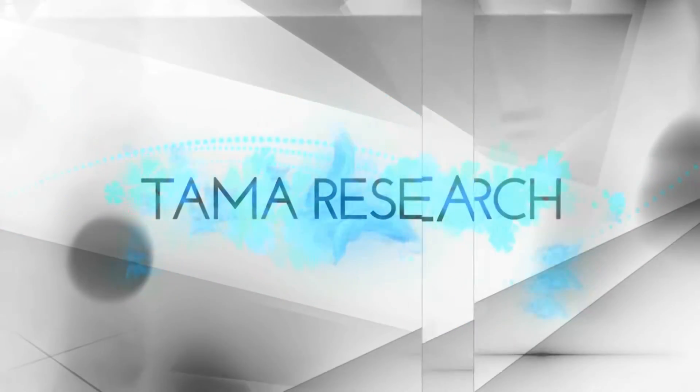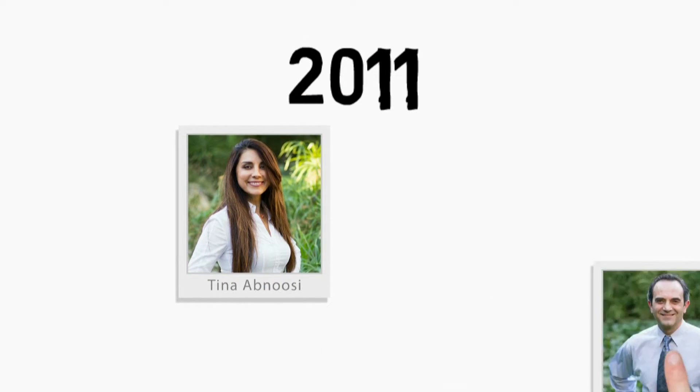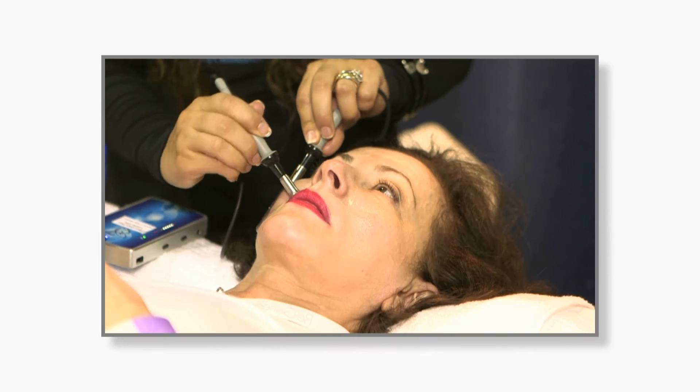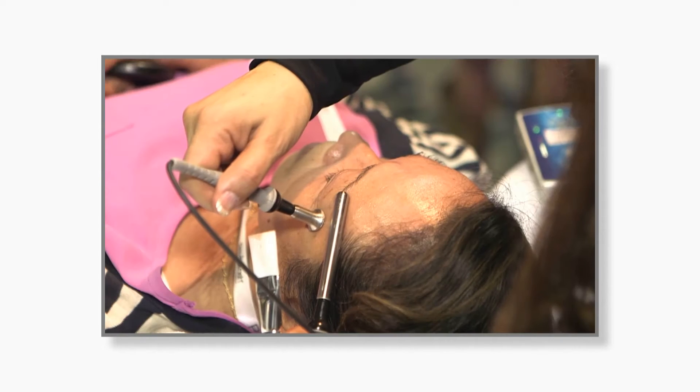Tama research is changing the culture of how beauty is viewed. With over 60 years of combined experience in biomedical and electrical engineering, in 2011 our Tama founders adopted this state-of-the-art technology to create an innovative treatment that is natural and holistic without side effects.